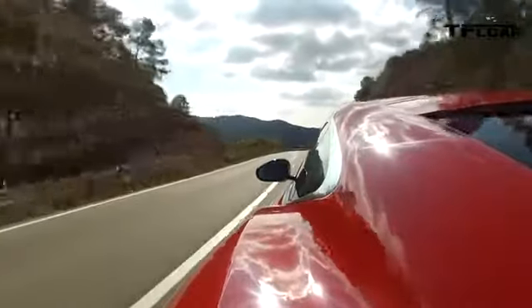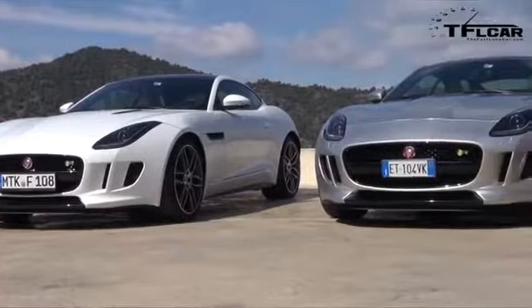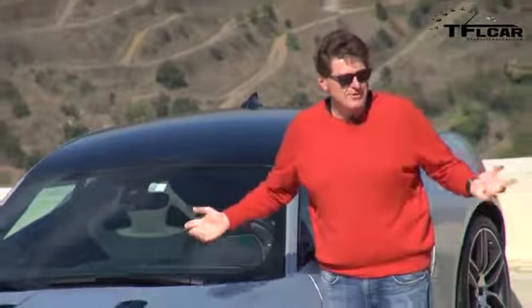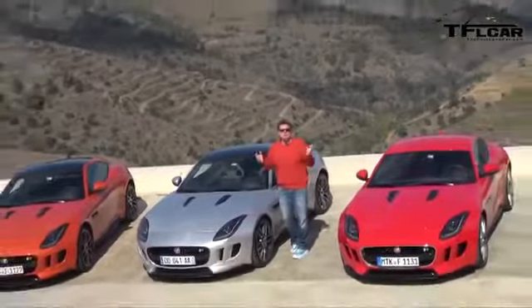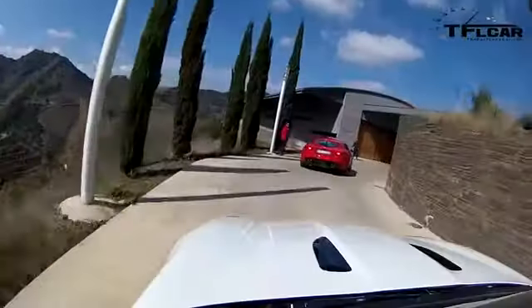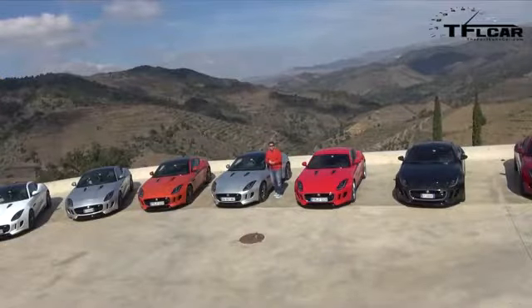There is that prestige that comes with the Jaguar — there will be a lot of Corvettes on the road, but not nearly as many Jaguars. So if you want people to do a double-take and you have the money, Jaguar might be the way to go. On the TFL scale of buy it, lease it, rent it, or forget it — I'm going to give it an 'I don't know,' because I've only driven this car for a few hours and it's not fair to rate it after such a short time. As always, this is Roman reporting for the Fast Lane Car — check out tflcar.com for more news, views, and reviews.